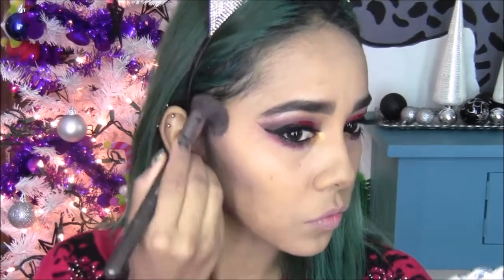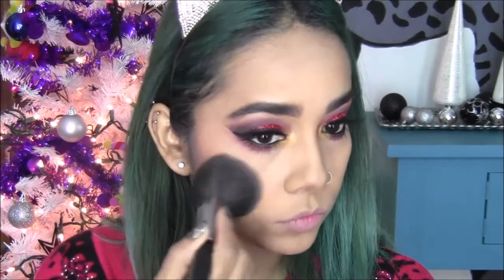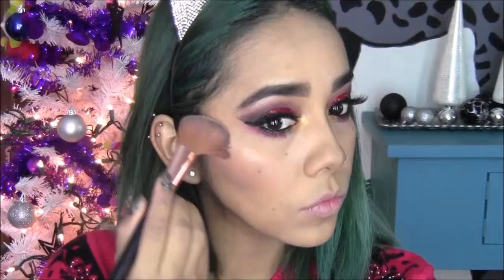Vamos a marcar un poquito más todo el contorno de mi rostro: la barbilla, los pómulos, la nariz. Estoy utilizando el tono Java como blush porque me gusta que queda muy natural y al mismo tiempo muy bronceadito. Aquí me voy al contorno de mi nariz con una brochita más finita, que viene en el mismo estuche de contorno de Profusion. Difumino muy bien con mi brocha del polvo porque no me gusta que quede marcado. Y ahora este iluminador de Prolux en el tono 03, lo voy a llevar en mis pómulos, en mi nariz, en el arco de cupido y en la barbilla.